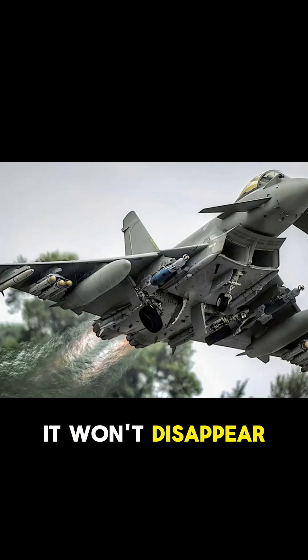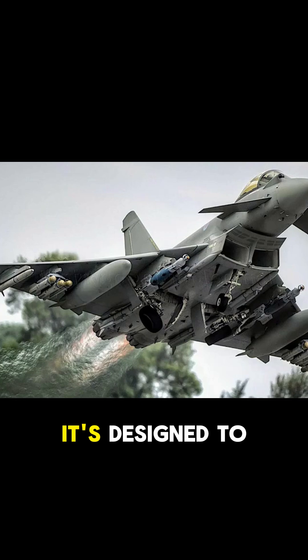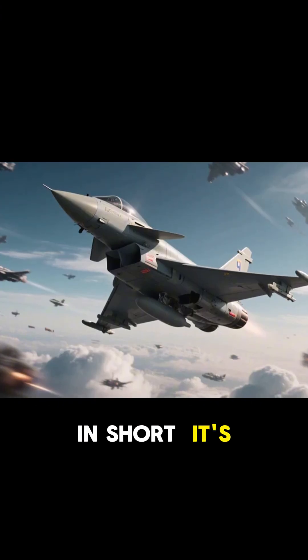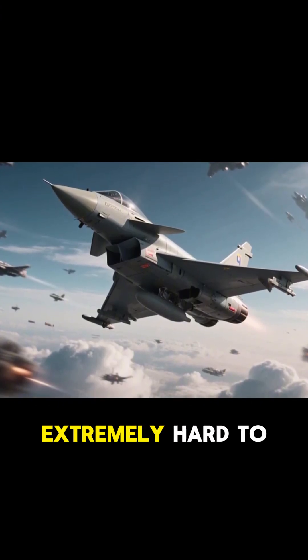So while it won't disappear from radar like an F-35, it's designed to survive in high-threat environments through superior awareness and electronic warfare. In short, it's not invisible — but it's extremely hard to kill.